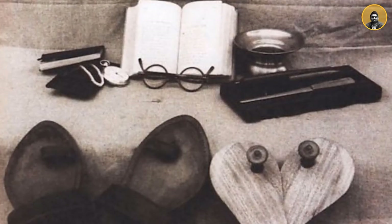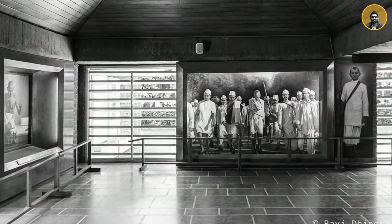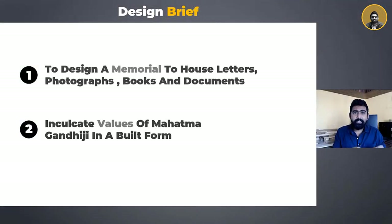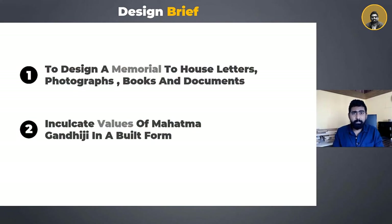The brief given to architect Charles Correa was to design a memorial museum to house a treasure of 30,000 letters written by Mahatma Gandhiji, including his photographs, documents and books. But the major challenge lay in how one can interpret the philosophies, ideas and thoughts of such a great personality to create simplicity into a built form.